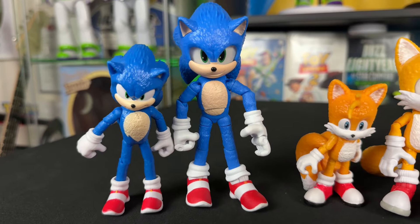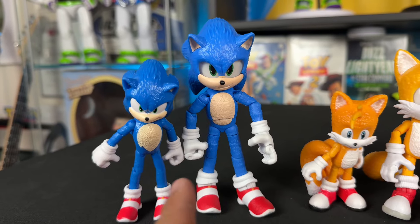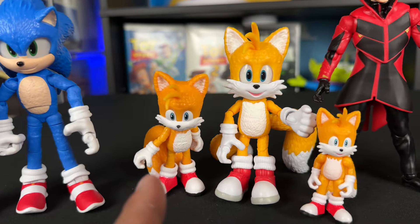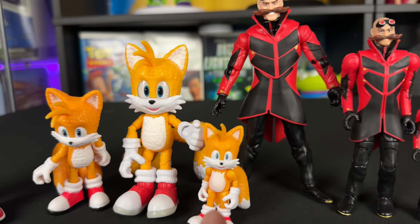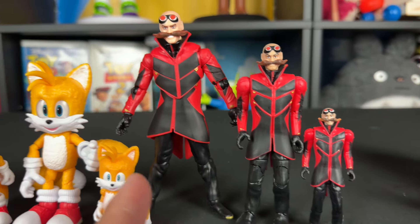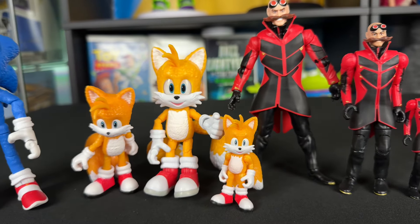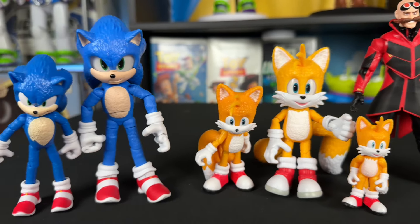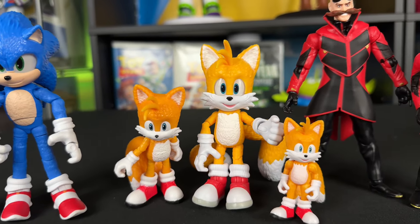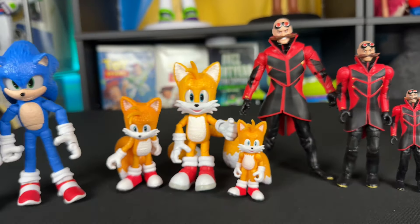End of the day, it was worth upgrading the old Sonic movie figures to the new ones. It's just a better scale, better details — overall just way better. Look at the old 2.5-inch figures, the old Robotnik 4-inch and 2.5-inch alongside the new ones. Everything is just superior in every way. I really want to thank Jack Specific for paying attention to those little details to make these figures look that much more amazing.